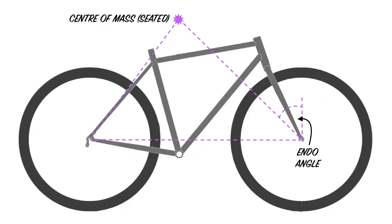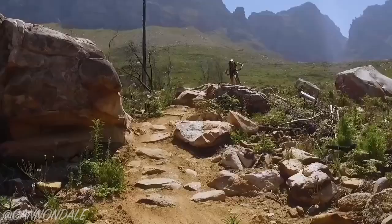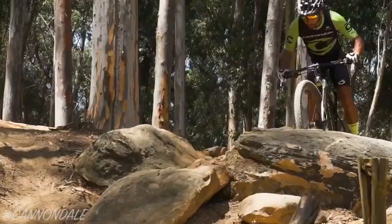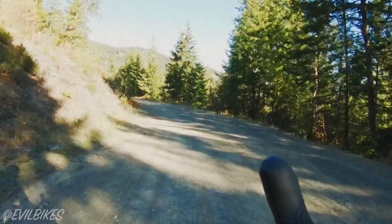The endo angle determines how far you can pitch forward before hitting the tipping point. When we increase the front centre of the bike, we get larger endo angles that reduce the ability to go over the bars on steep terrain. A larger endo angle essentially gives you more confidence when you're heading downhill, especially after your front wheel hits a rock or some debris on the road. This is the number one factor that will make the Hagar a better single track descender than any other gravel bike available.